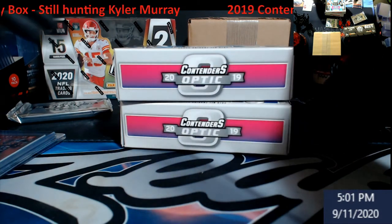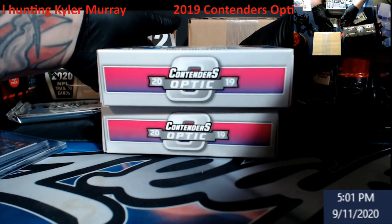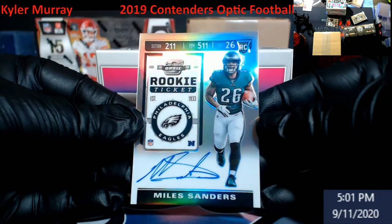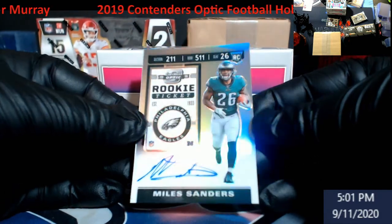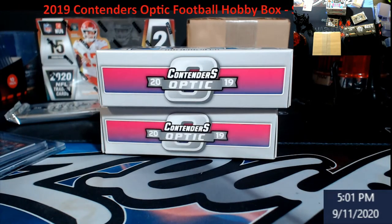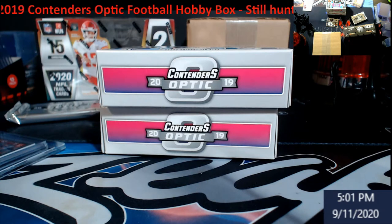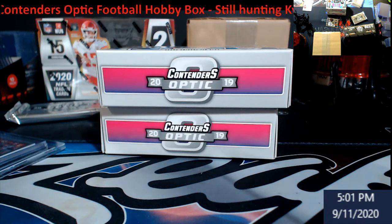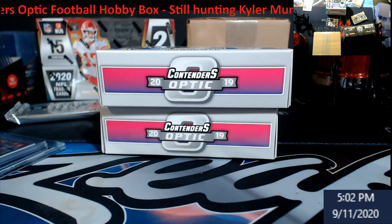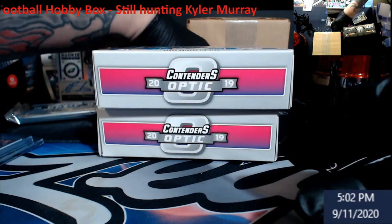Six cards per pack — so we went through one, two, three, four. Getting better — Miles Sanders! Good old running back for the Eagles, had a little bit of a breakout last year. We'll definitely take Miles though — one of the better autos I've actually pulled out of this so far.